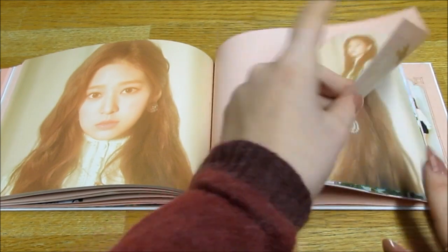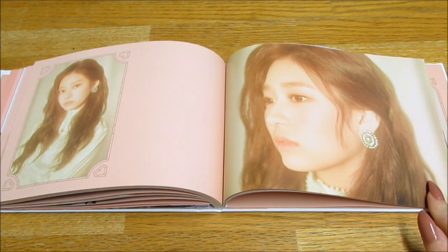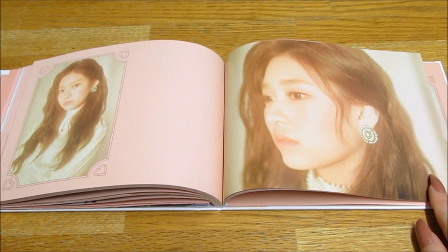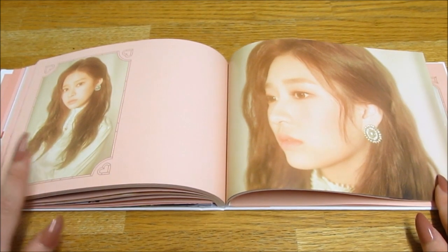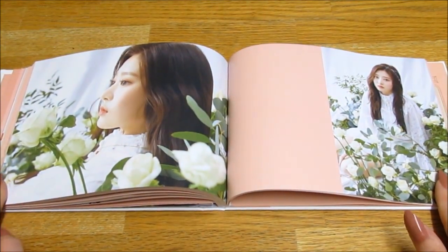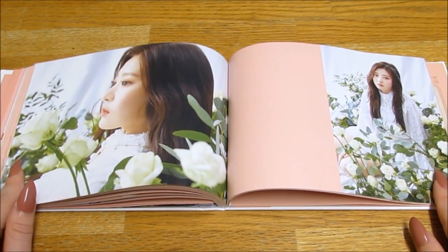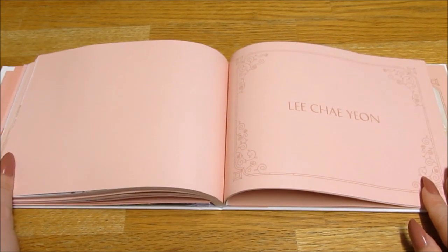I feel like Minju looks like a member from Lovelyz — she looks like a girl from Lovelyz, the one who appeared on 'Hit the Stage', the dance show. I also feel like she looks a little bit like Yeri from Red Velvet, and also a tiny bit like Olivia Hye from LOONA, especially in this photo. Anyway, moving on.